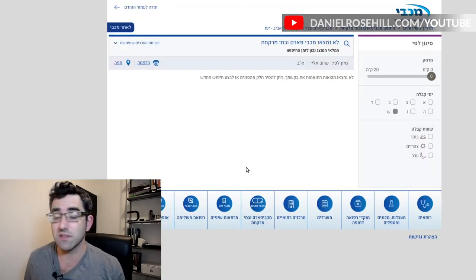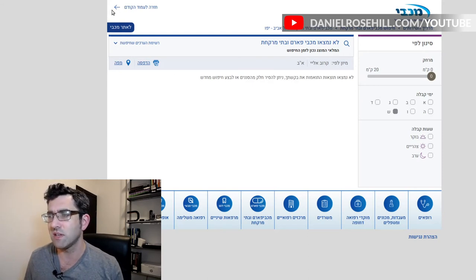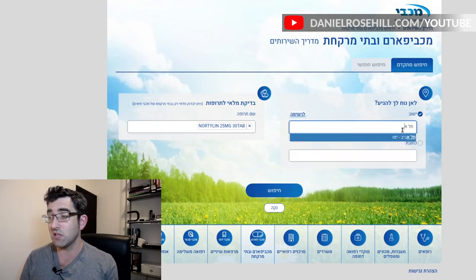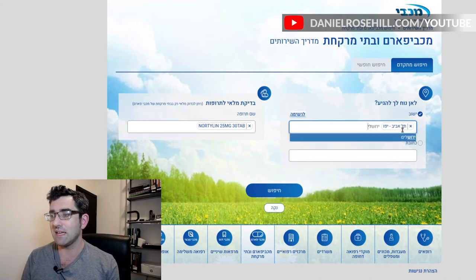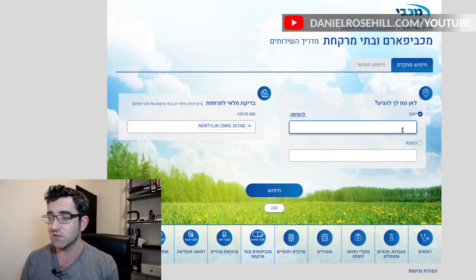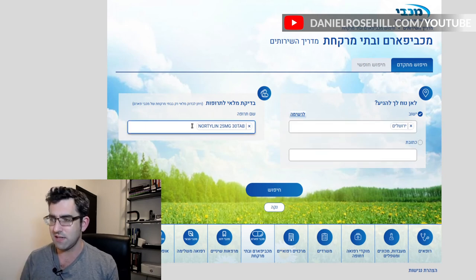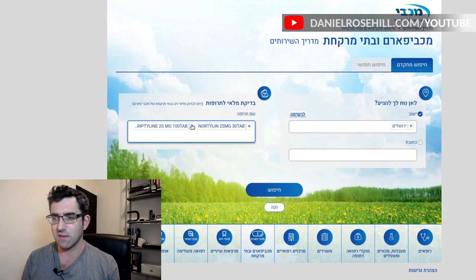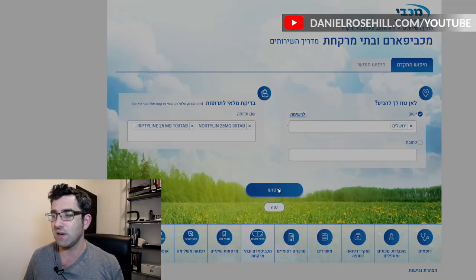You can see there's a problem getting nortriptyline — there are no options currently showing in Tel Aviv. That's actually quite interesting. You can also add in a few cities and search simultaneously, which is a cool feature. Let's try Jerusalem instead — let's search for nortriptyline in Yerushalayim. I'll also select both nortilin and the generic to search for them together.